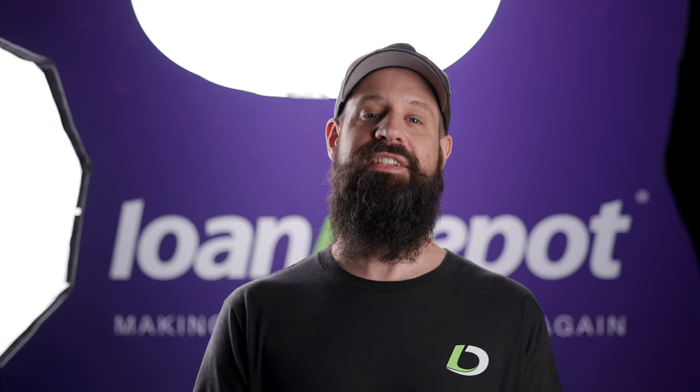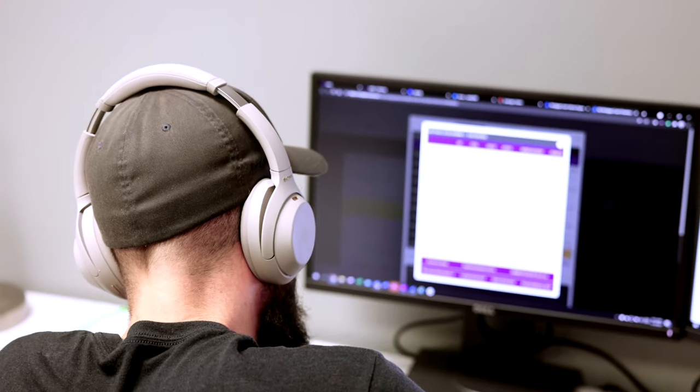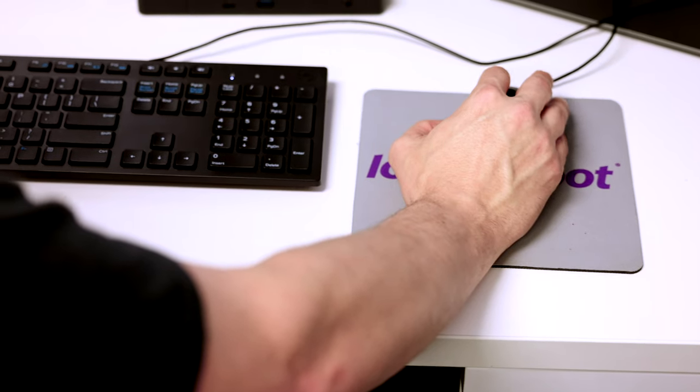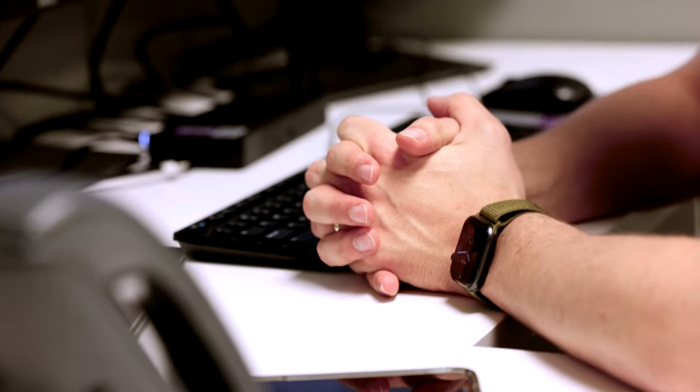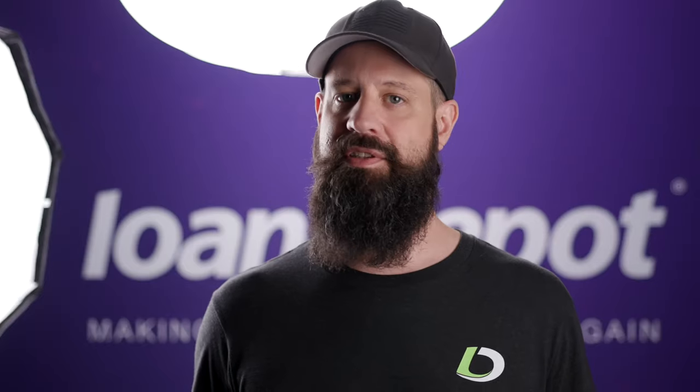My name is Pete Rolfs and I'm a mortgage consultant here on the Clear to Close team. What you're seeing is a mortgage coach presentation. The way this works is we're going to go over at least three to four different options for each client to choose from, because we know it's really important to have a mindset that it's not one size fits all.